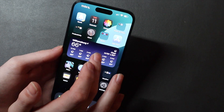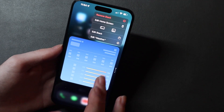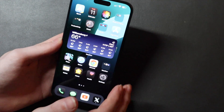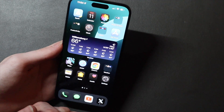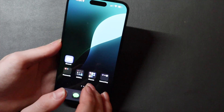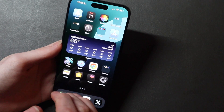Another cool thing is you can rearrange widgets and change their size right there very easily. And there's actually a hidden feature: shake to undo works on your home screen. It's not new to iOS 18, but it's handy especially with the new iOS 18 feature of being able to place apps wherever you want. If you're rearranging something and mess it up, just shake the phone and you can undo it and fix things back the way you had them.